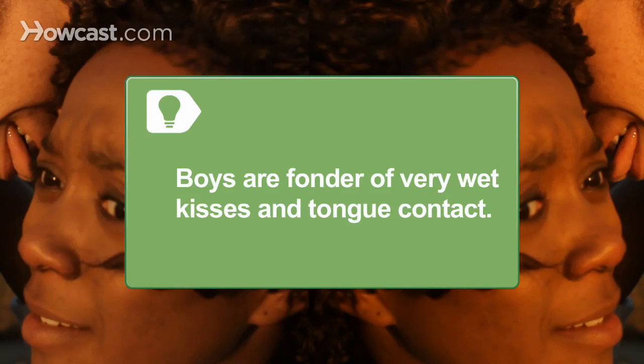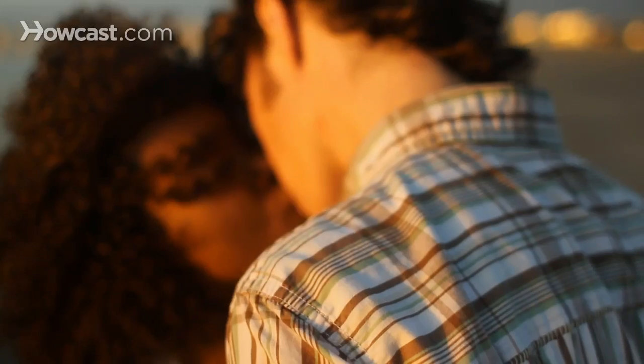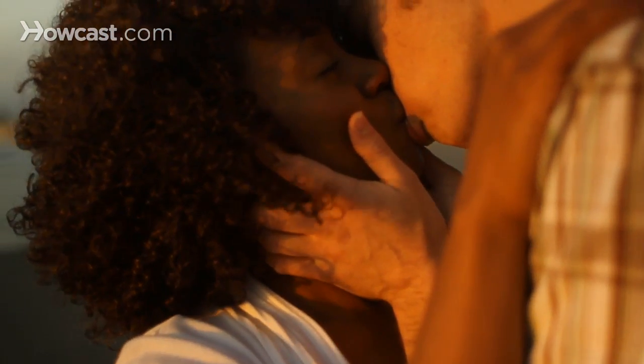Step 4: Studies show that men are fonder of very wet kisses and tongue contact than women, who often complain that guys use too much tongue. Learning how to kiss involves hands, too. Put them around your partner's waist or neck, run your fingers through their hair, or, to be really romantic, cup their face in your hands.